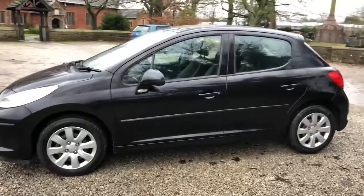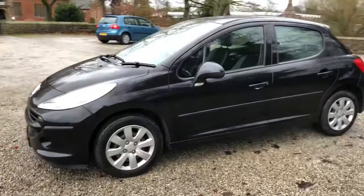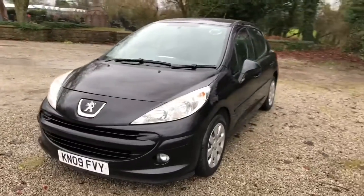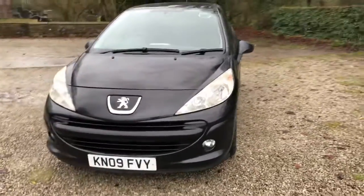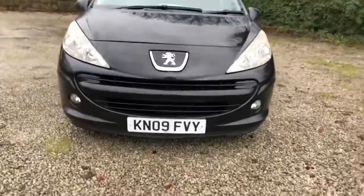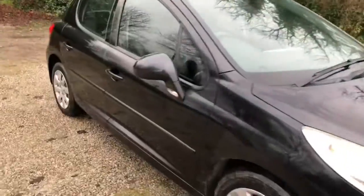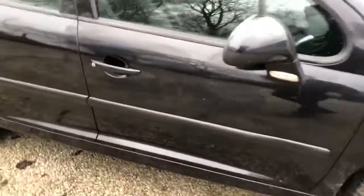As you can see the bodywork is in good condition. It's got silver wheel trims, colour coded bumpers and mirrors. At the front there you've got the lower fog lights. The car comes with two keys and we'll show you inside the car now.